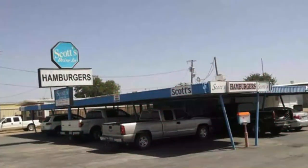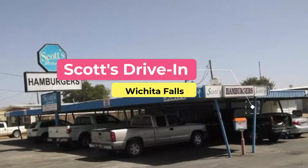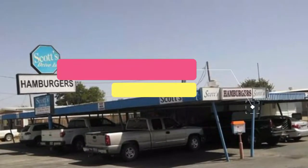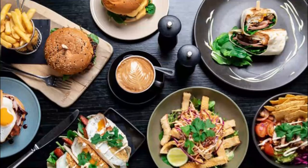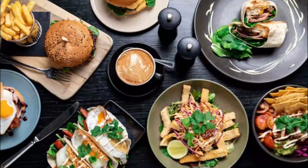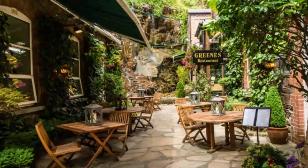Number two: Scott's Drive-In. Established in 1960, Scott's Drive-In is a family-owned American restaurant that gives a nod to the past with its diner atmosphere and old-fashioned traditional favorites. Scott's Drive-In brags of its famous Big Scotty Burger, cherry limeades, and Frito pies.